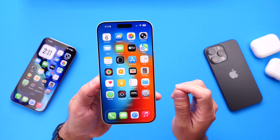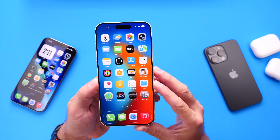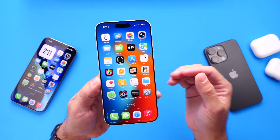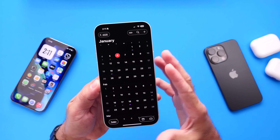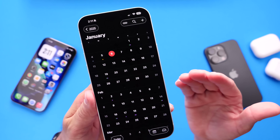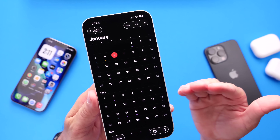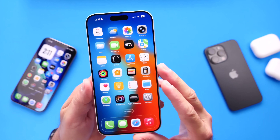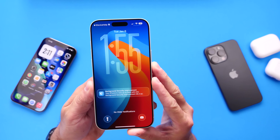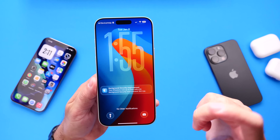iOS 26.3 is still sitting in beta 1, and we're getting the first ever background security improvements test today. We're expecting the next beta soon — I honestly thought Apple would release it today, but we got the background security improvements test instead. Expect iOS 26.3 beta 2 at any moment, and I'll update you once it becomes available.